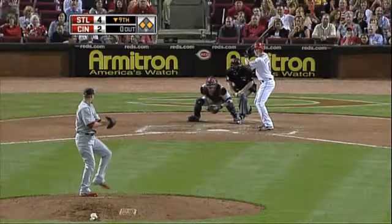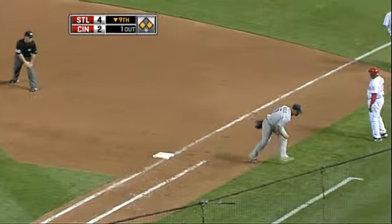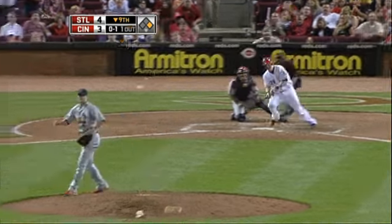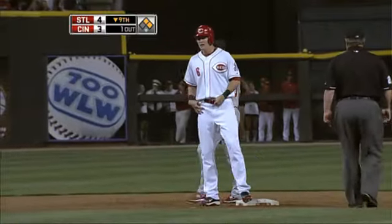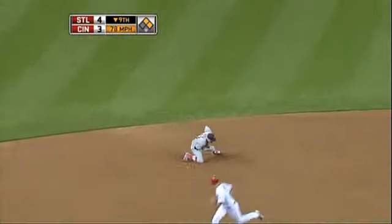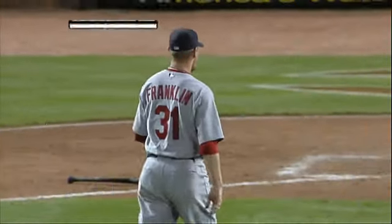We go to the ninth, Ryan Franklin on. Things got dicey for STL in the bottom half. Drew Stubbs grounds out to short — the Cards try to turn two but can't do it, so a run scores on the fielder's choice. That brings up Ryan Hannigan, he singles. So it's still 4-3, the Reds down one with only one out and two men on. They send Ramon Hernandez to the dish to face Ryan Franklin. Hernandez, ground ball to short, out at second.